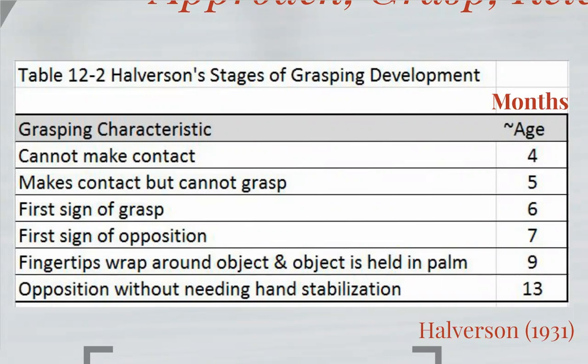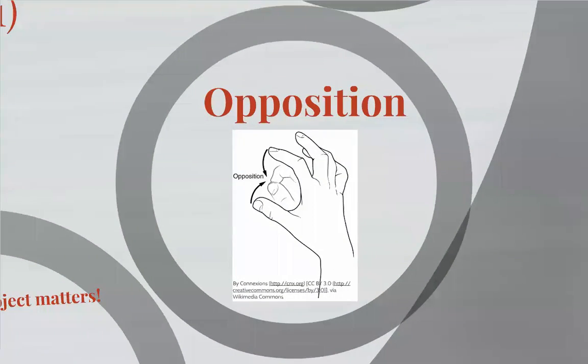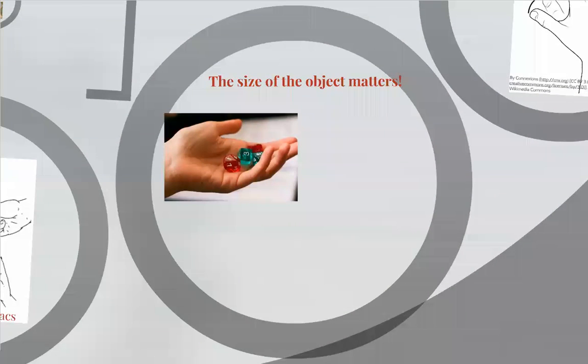By 13 months, they're able to more fully use the fingers without even having to rest the object against the palm. So opposition — fingers to thumb.